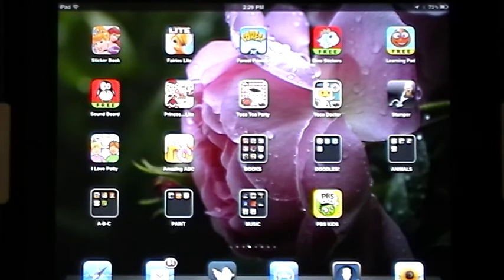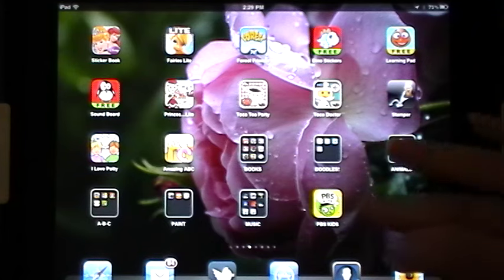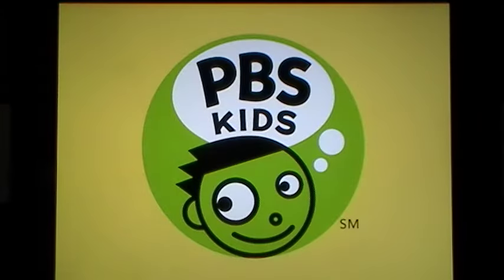Good day everyone, this is Maggie B for Apps for iPads, and today we're bringing you a brand new, just released this morning, iPad app called PBS Kids Video for iPads.